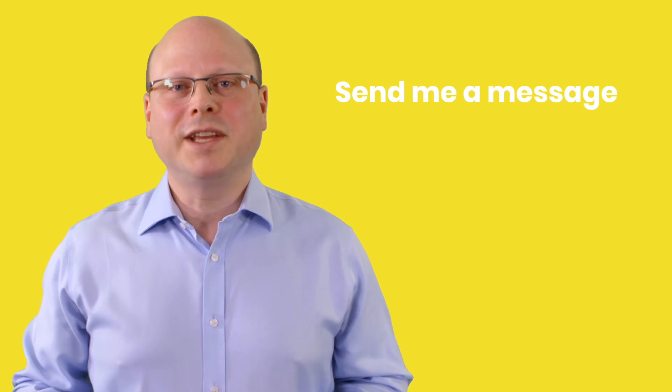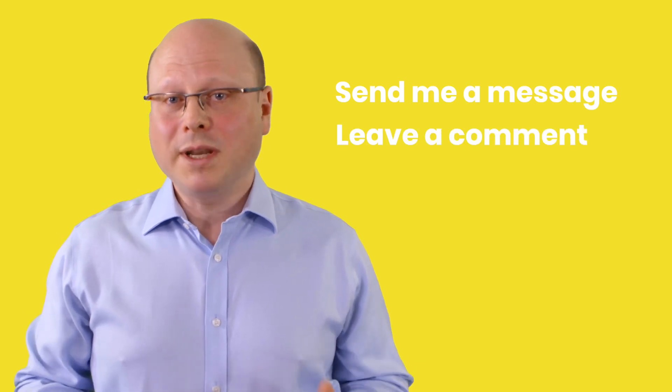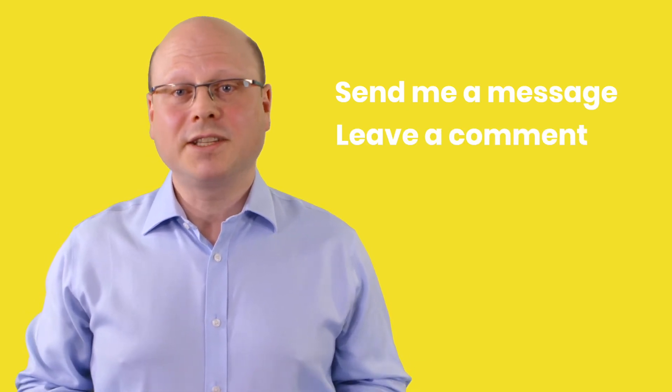It's easy — send me a message or leave a comment below. And please look out for my next video discussing the pros and cons of Selenium and UFT. Ladies and gentlemen, tonight's fight is postponed!